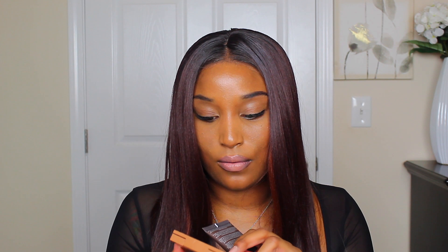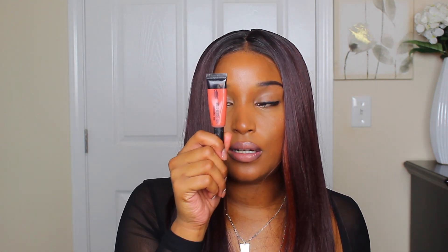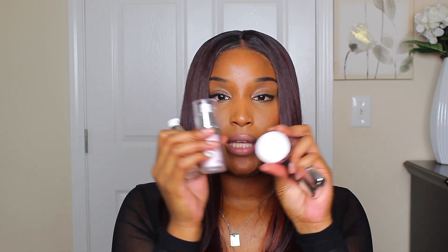Next I have my primers and color correctors. I have the NYX concealer correct contour palette — I only use the orange color to color correct under my eyes for dark circles. I also use the Black Radiance True Complexion HD corrector. For primers, I have the ELF poreless face primer and the Natasha silk canvas primer — those are what I have on now. I also use the illuminating face primer and the Becker primer when I want a really matte face with minimal transfer into my mask.